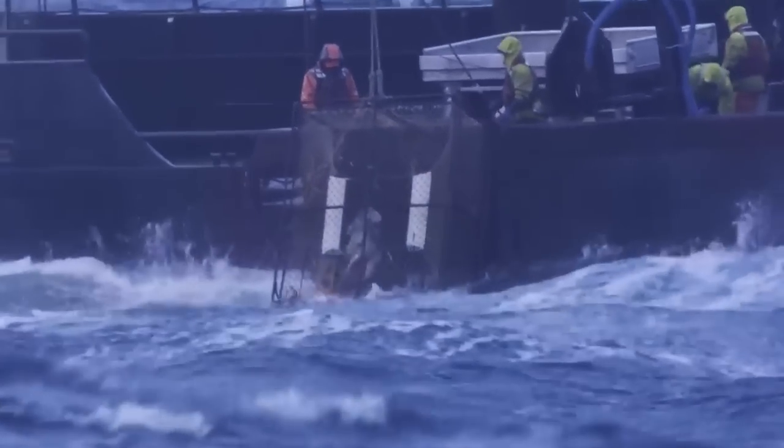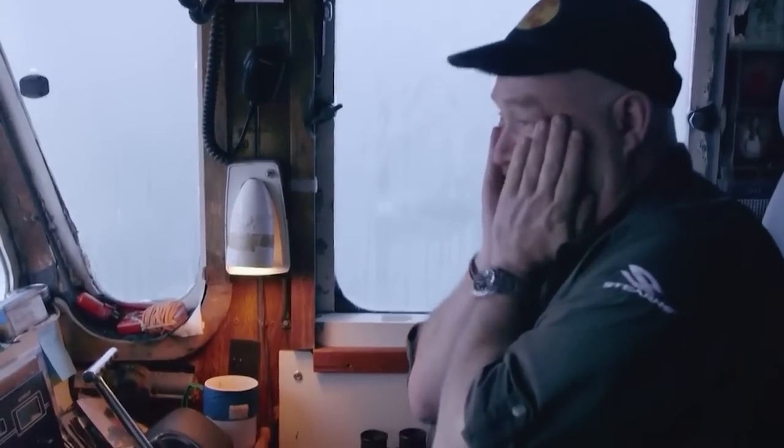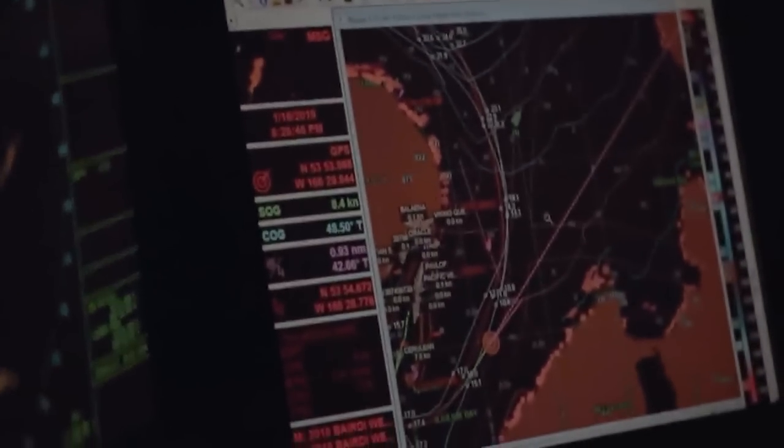The Wizard ship was getting crabs as usual, but there was a smaller boat getting dangerously close to the Wizard. Unfortunately, this smaller ship lost power and eventually crashed into the Wizard.